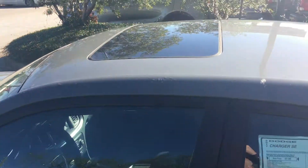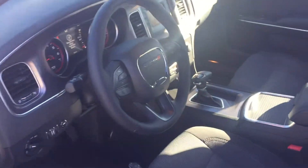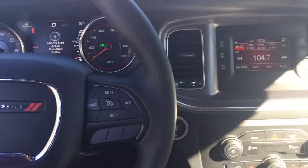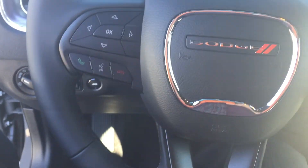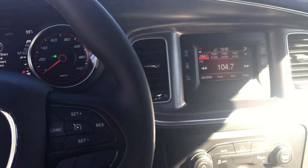Coming into the car, we have a beautiful sunroof, a 5.0 radio, Bluetooth, cruise control, and other features as well.